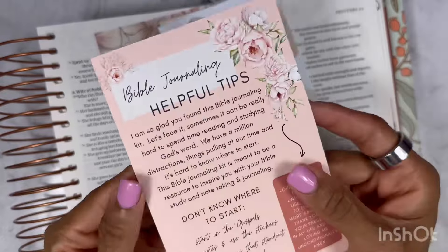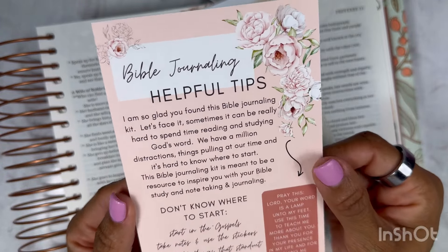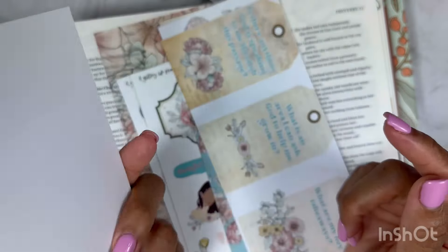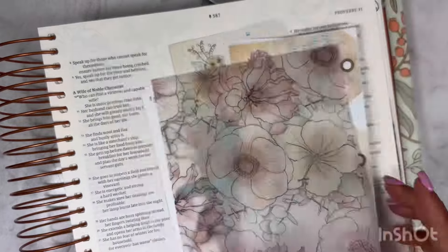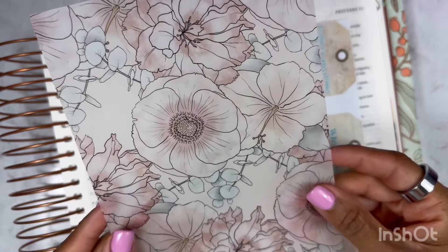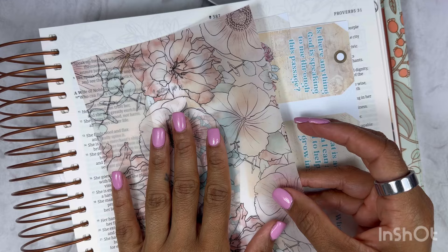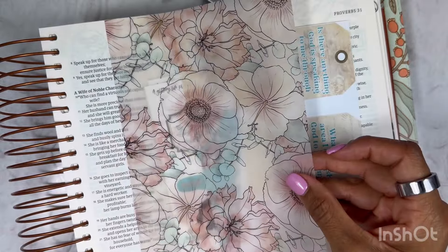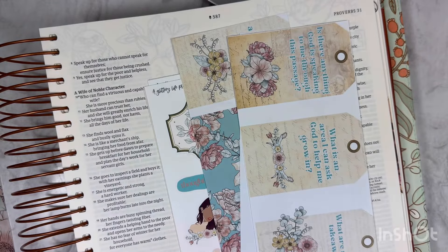When you receive the Bible Journaling Kit from her, you also receive this card which has helpful tips on how to Bible Journal. I love this so much. With the kit you get so much — you get a piece of vellum, and I've done a couple of videos where I've used the vellum. You could easily pop this inside of your planner, and I have planned with this before. Today we will not be using the vellum, but I have cut it up and used it before.